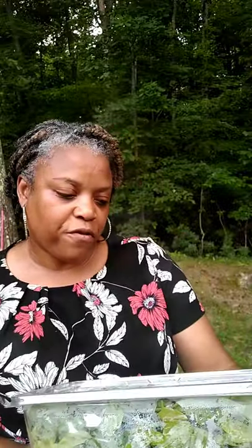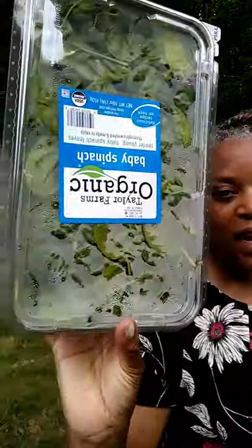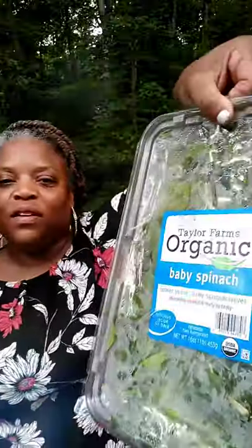They had boxes and boxes of spinach, so I picked up two containers. You could get as many as you wanted, but my freezer is very tight and I don't have a lot of space for this type of produce. I just picked up two containers — and they're organic baby spinach.